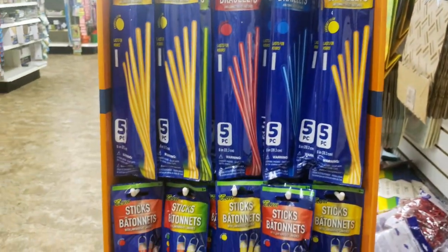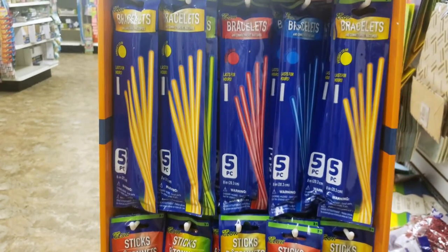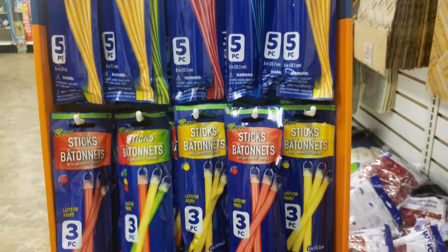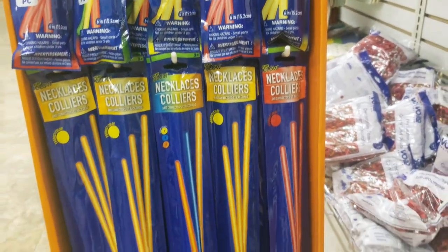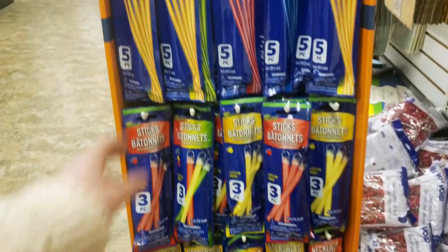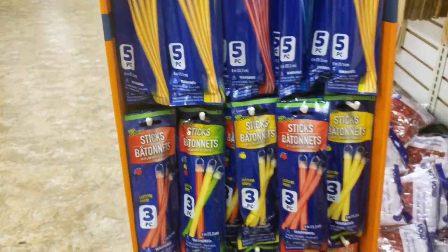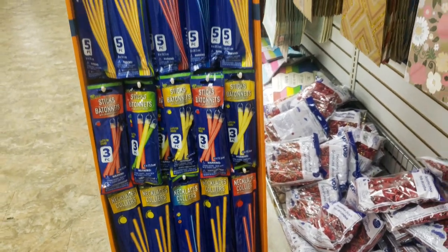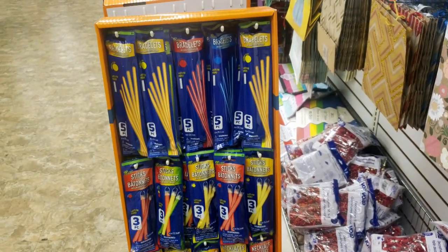A lot of different cruises will have glow parties and things of that nature, so you can always have some extra glow sticks or glow necklaces. You can be the life of the party having these bad boys around your neck and wrist. You can even pick up a couple and pass them out to people — a really great way to make some friends on the cruise.